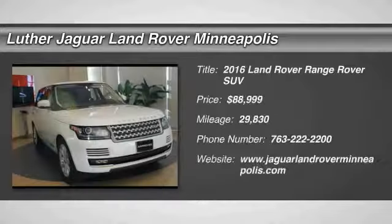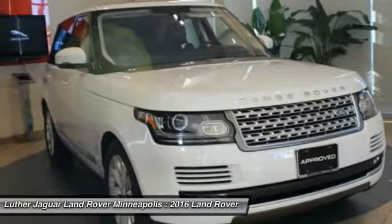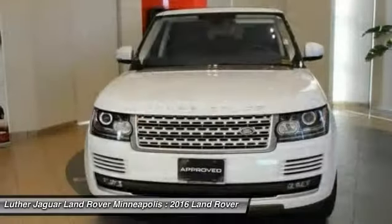Six Year 100,000 Mile Land Rover Approved Zero Deductible Certified Warranty until December 10, 2021, and 1.9% for 60 months too.